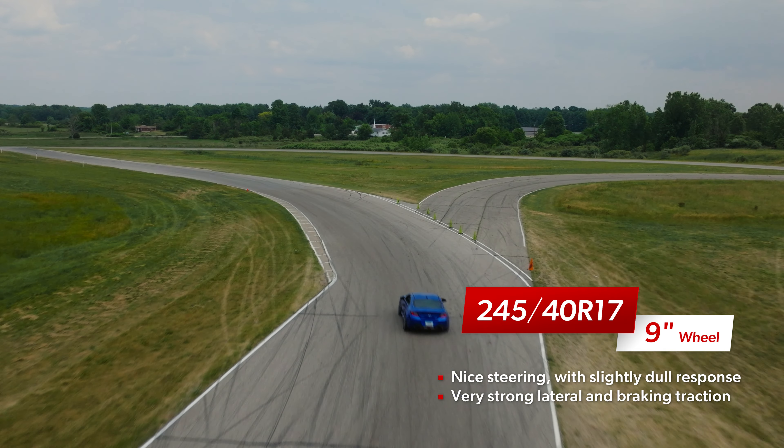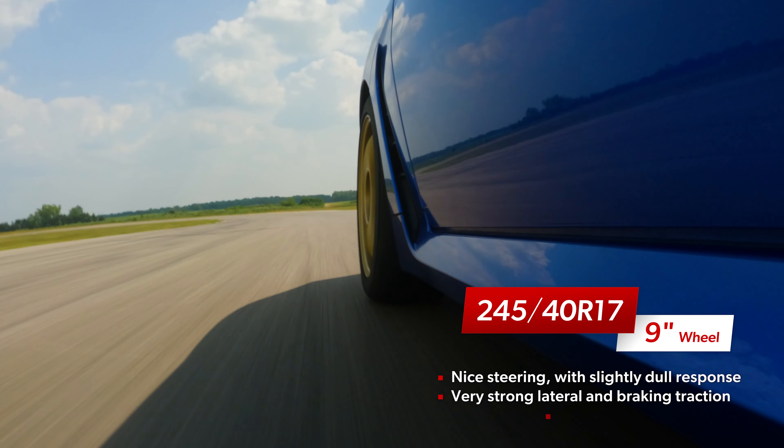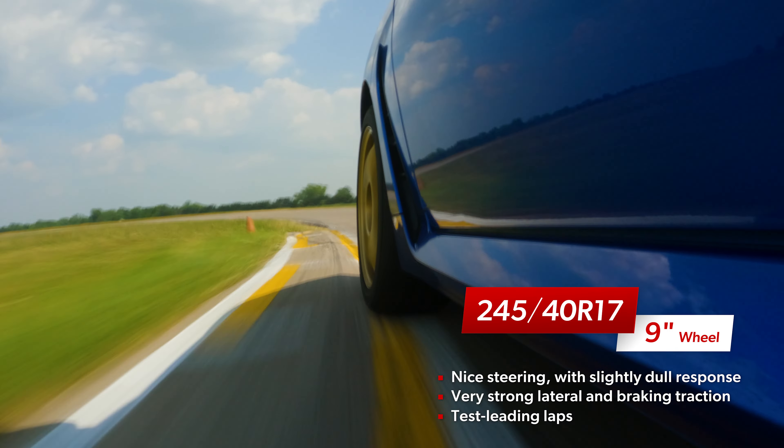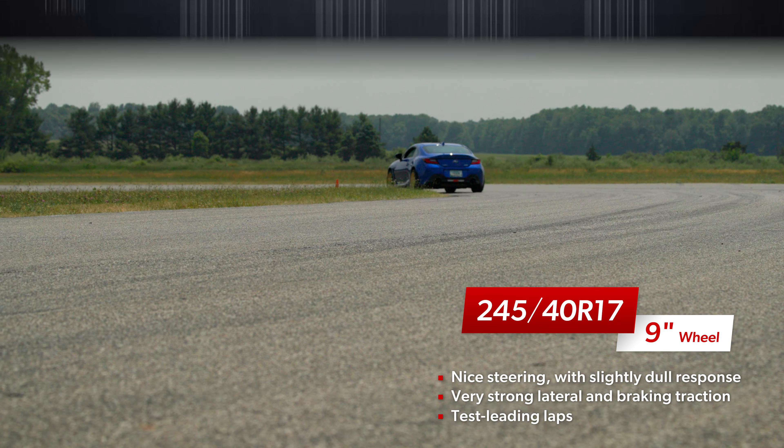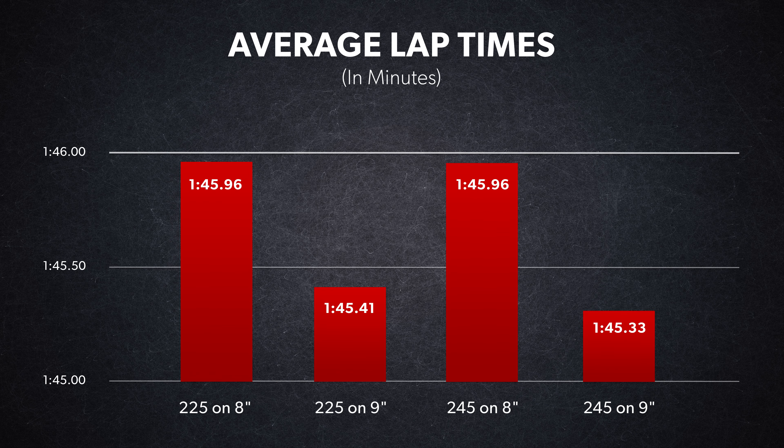The turn-in wasn't as sharp or confidence-inspiring, and it wasn't as adept through faster transitions. It seemed to make up for some of that shortcoming through the highest speed corners on the track, where our drivers could commit and once again trust the lateral grip to pull through.